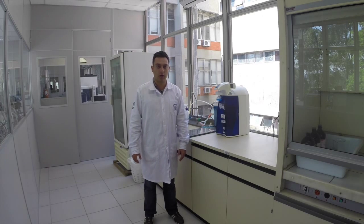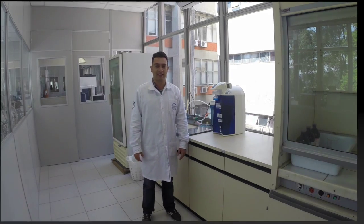Right here is the sample preparation room. In here we prepare and store all the samples that go to chemical analysis.